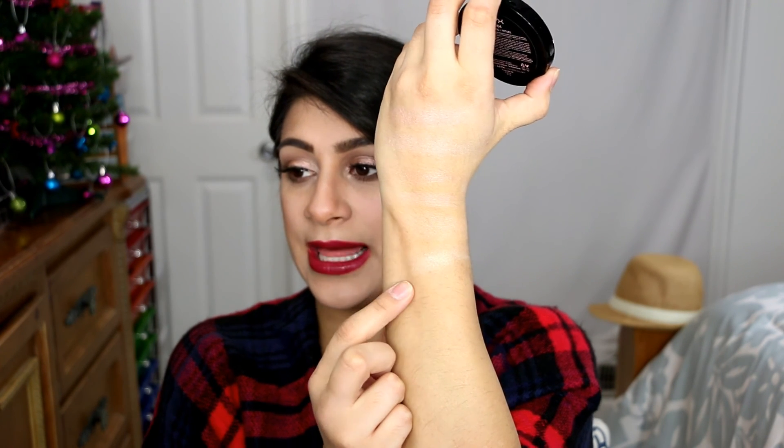This is the NYX Illuminator in Ritualistic, which is the whitish-gold one. These can get powdery if you pack them on, but with the right brush and nice application, this can really be a great highlight. I love using this one in the summertime when I'm more tan — it gives a gold melted look to my cheekbones. They have pinks, peaches, a rosy color, and they recently came out with duochrome ones too. But Ritualistic has always been my favorite — it looks white in the pan but has a nice gold undertone.